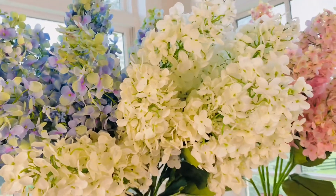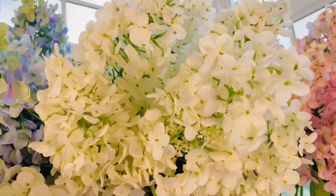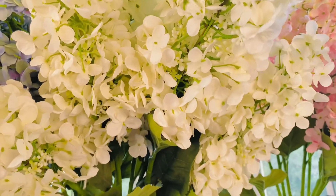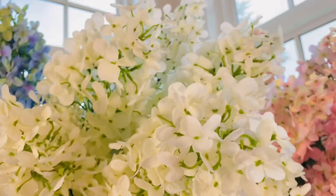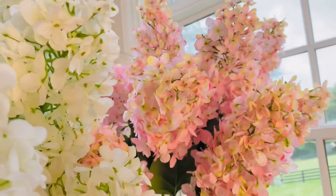Then you have this white that is the most beautiful creamy white, and the detail is so stunning — from the berries to the blossoms.